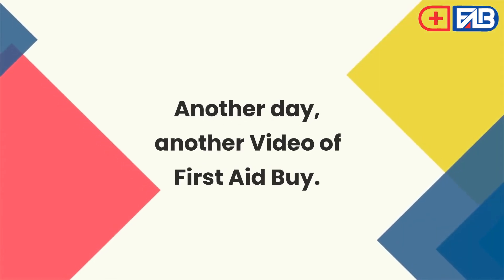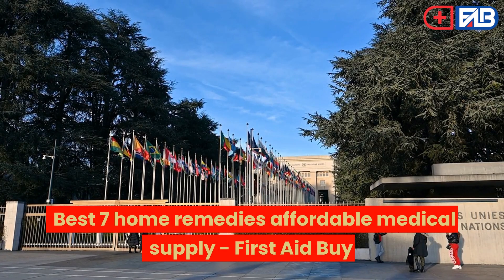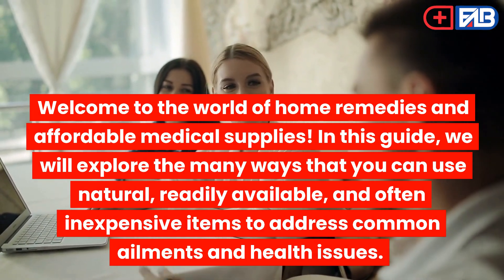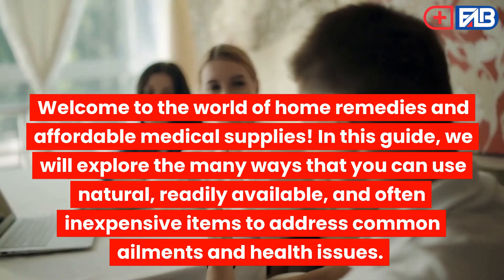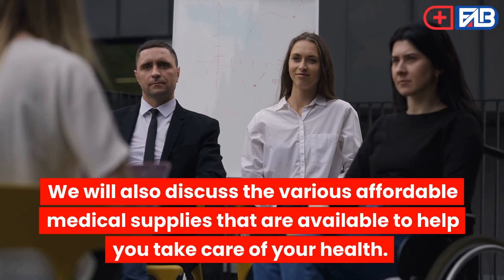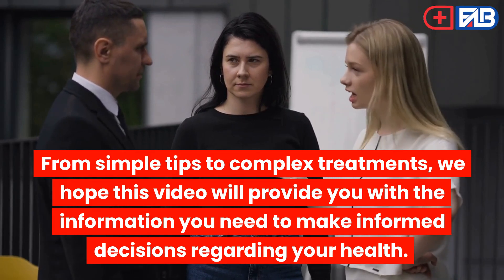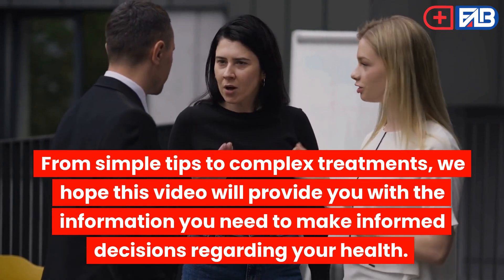Welcome to the world of home remedies and affordable medical supplies. In this guide, we will explore the many ways that you can use natural, readily available, and often inexpensive items to address common ailments and health issues. We will also discuss the various affordable medical supplies available to help you take care of your health. From simple tips to complex treatments, we hope this video will provide you with the information you need to make informed decisions regarding your health.